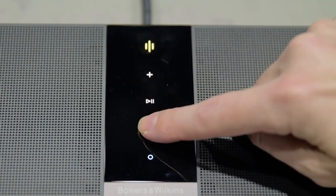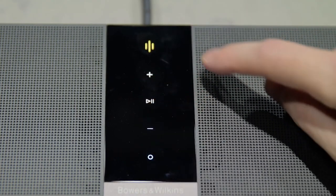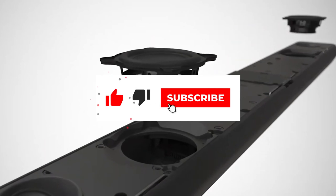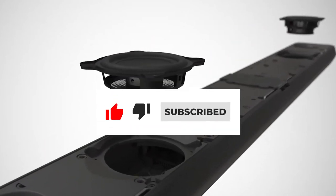That's it for our roundup of the best soundbars of 2022. We hope that this video has helped you decide which soundbar is right for your needs. If you have any questions or comments, let us know in the comment section below. Thanks for watching.